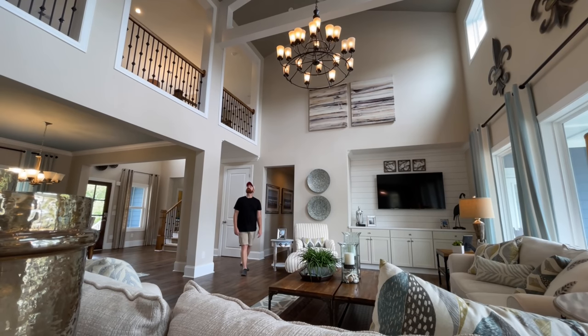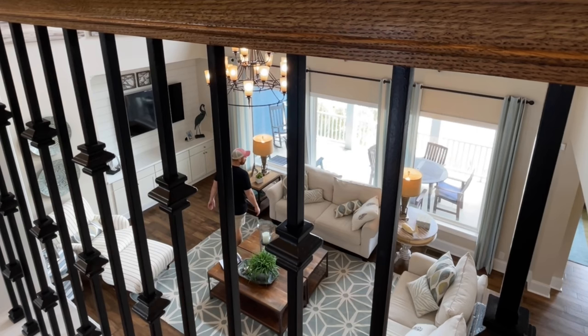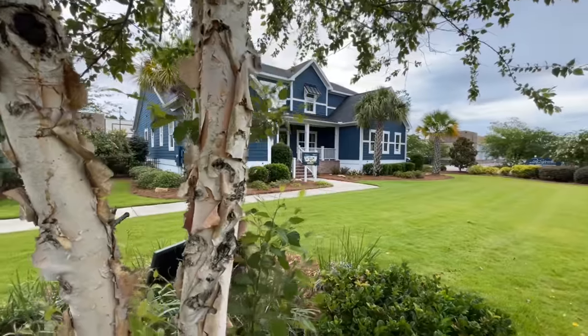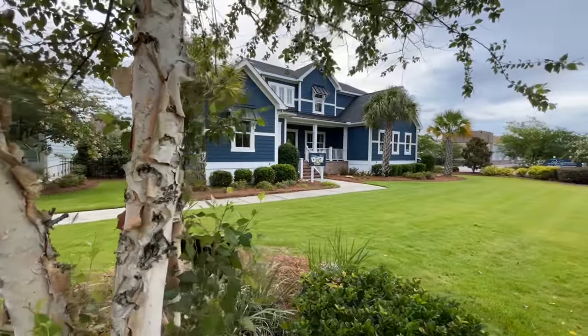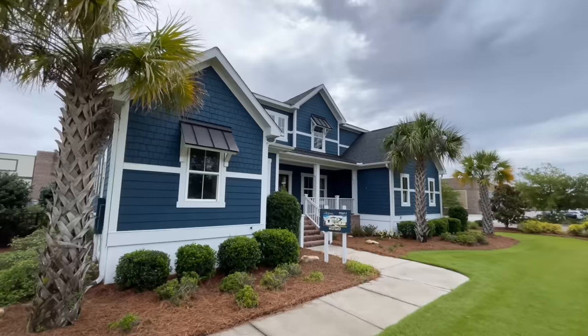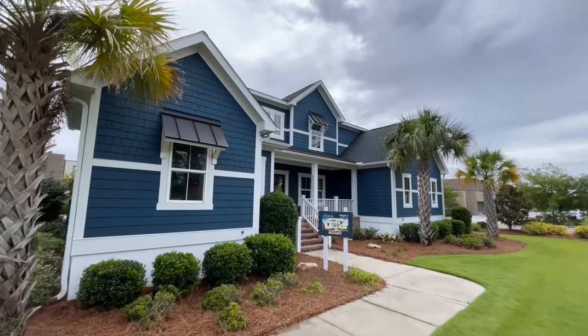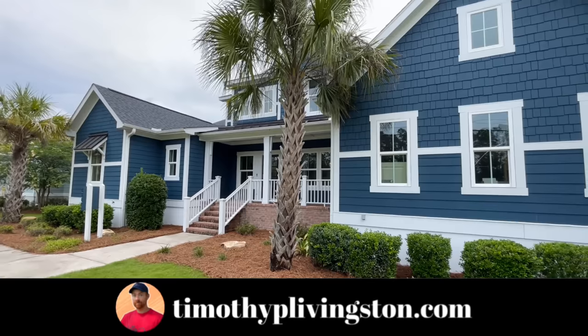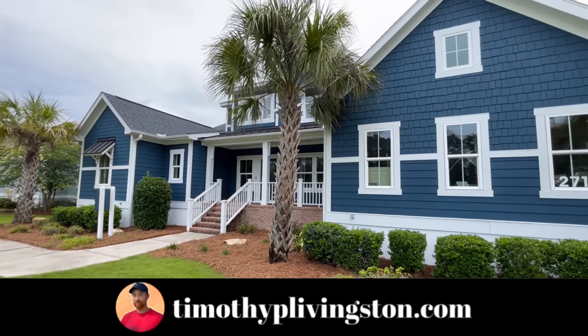Welcome back — today we are in Charleston, South Carolina at Schumacher Homes, getting ready to walk through one of the homes I've been looking forward to the most: the Abigail. So sit back, relax, and I'll tell you all about it. This stunning blue beauty is the coastal version of the Abigail. There are several different exterior packages you can choose from, including the American Tradition and the French Country.